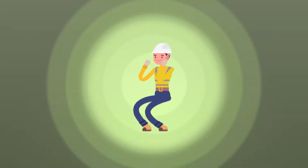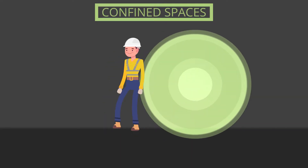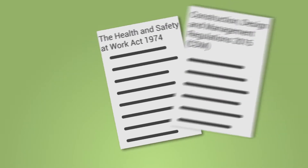This course starts by examining the legislation, regulations and safety codes that apply to working in or near to confined spaces, and the management and employee responsibilities under these laws.